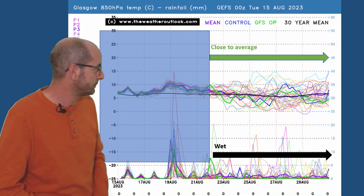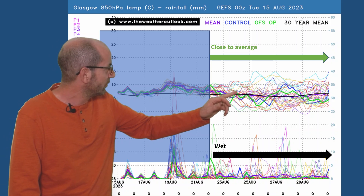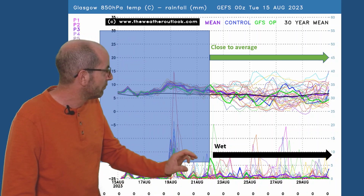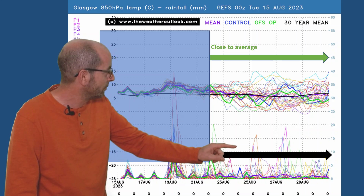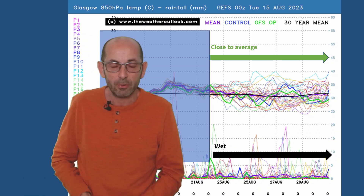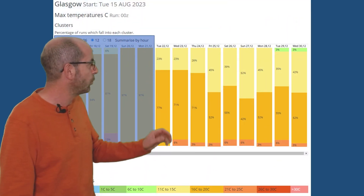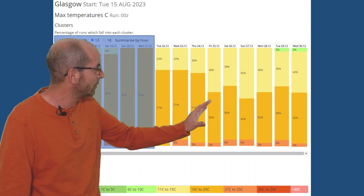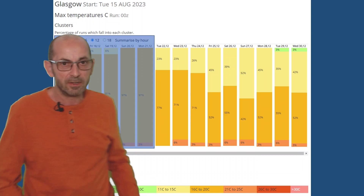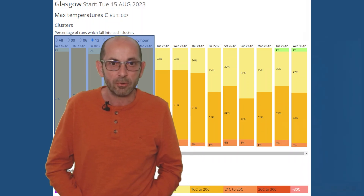Continuing the journey up to Glasgow, the air temperature profile is fairly similar to the Manchester one — most runs close to the average, fluctuating around it, climbing above then dipping below. In terms of rainfall, it's the wettest of the three plots — fairly wet generally through the second week, with an ongoing chance of showers or longer spells of rain. Taking them all together, the picture is for it to be cooler and wetter as you head north-westwards, with 16s to 20s dominating but quite a lot of yellow — 11s to 15s — in Glasgow.